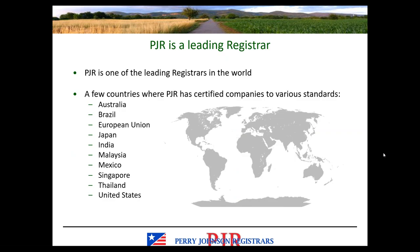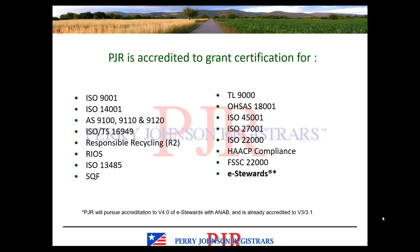PJR is one of the leading registrars in the world. We have certified companies around the world to a variety of standards. PJR is accredited to grant certification to a variety of standards. eStewards is one of those standards, and we will pursue accreditation to version 4.0 now that it has been released. We are already accredited to version 3.1 and have been conducting audits and providing accredited certificates to that standard.